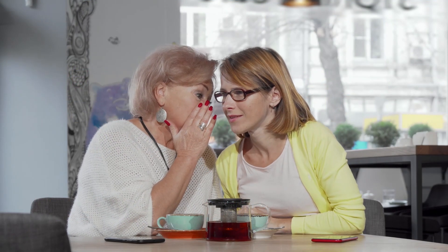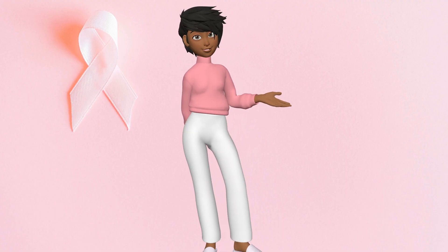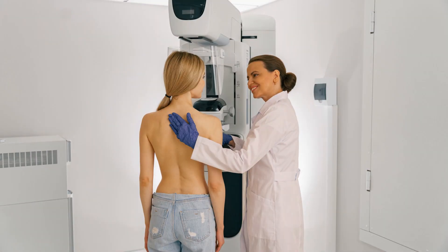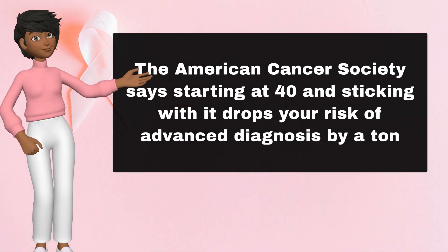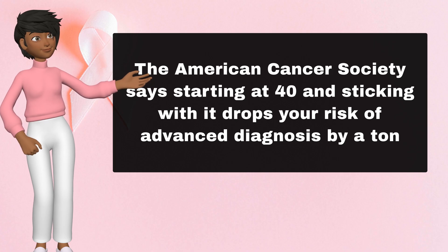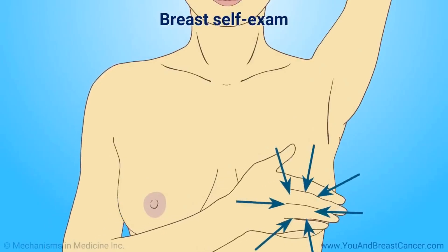For us women over 50, this stage is sneaky because our breasts change post-menopause — denser tissue thins out, but so does our vigilance sometimes amid all the life juggling. In my experience coaching clients your age, many dismiss that subtle pull or change as just aging. But I believe early detection here is like catching a pickpocket before they grab your purse — swift and satisfying. Practical advice? Schedule that annual mammogram like it's your non-negotiable spa day. The American Cancer Society says starting at 40 and sticking with it drops your risk of advanced diagnosis by a ton.